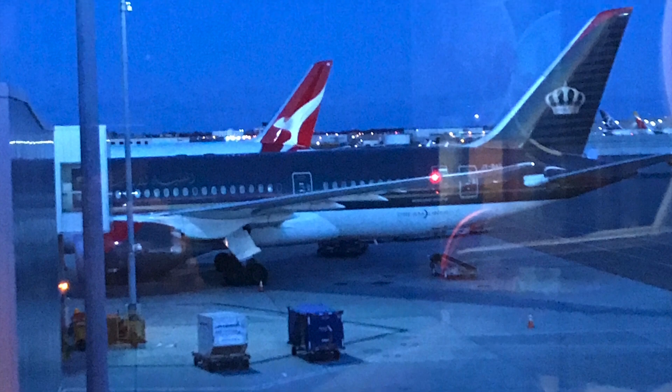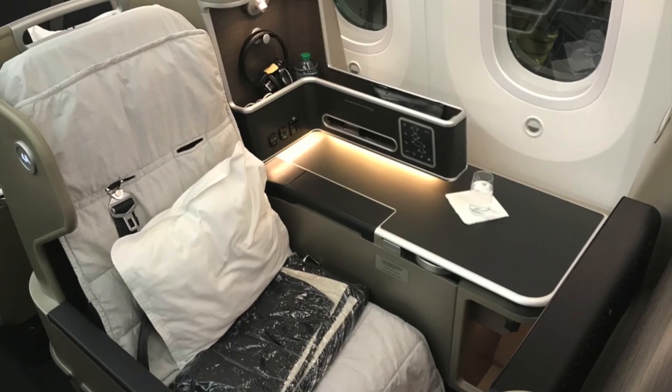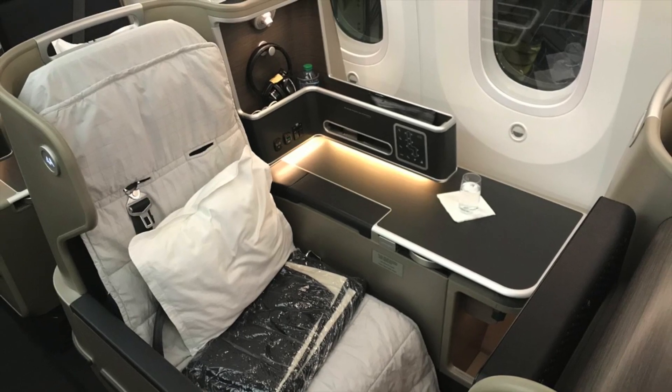After checking out both of the American Airlines lounges at JFK's Terminal 8, it was time to board the 787 Dreamliner that would take me on the transcontinental trek to LA.